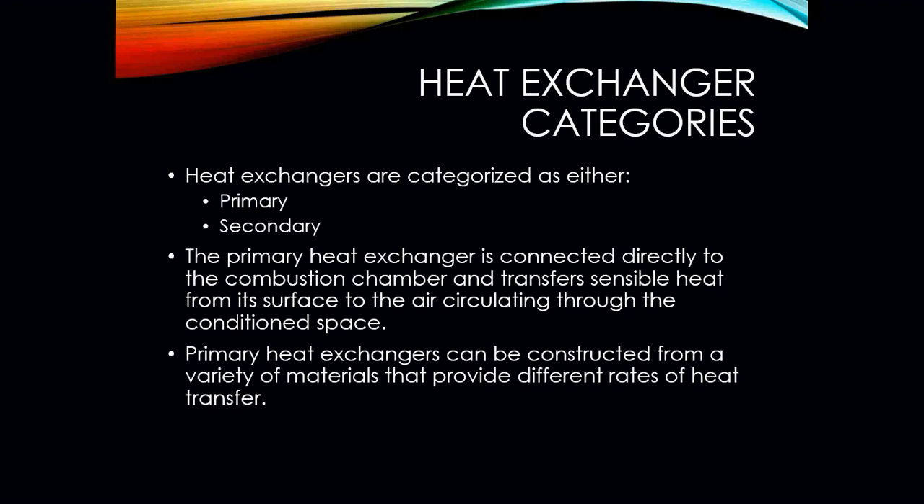Heat exchangers are characterized in two different categories. You have a primary heat exchanger and a secondary heat exchanger. The primary heat exchanger is connected directly to the combustion chamber and transfers sensible heat from its surface to the air circulating through the conditioned space.